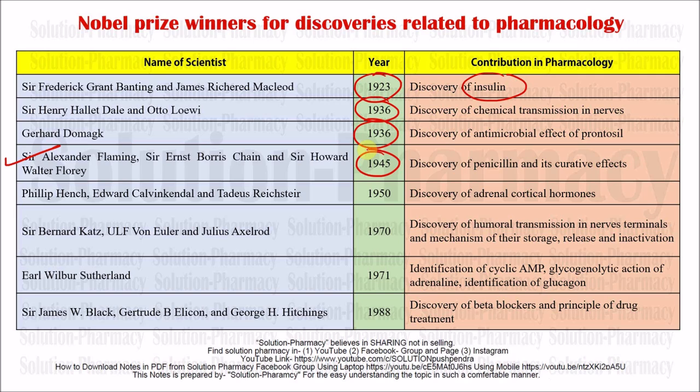Coming to the next contribution: Philip Hench and Edward Kendall discovered the adrenal cortical hormone in 1950. Remember this carefully.